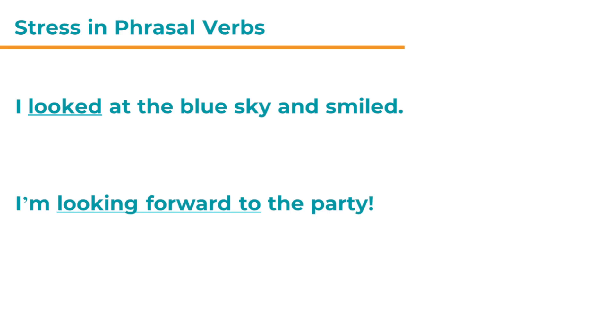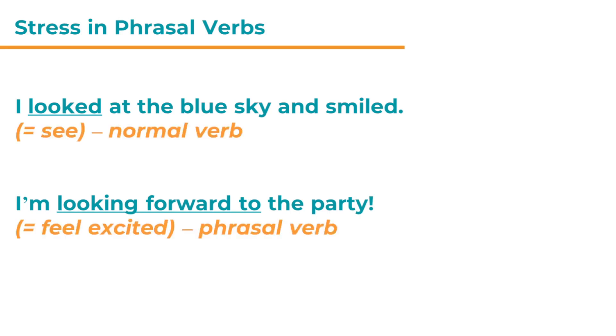Which syllables are stressed in those two sentences? First, what is the meaning of the verb 'look' in both? In the first sentence, 'look' has really got the original meaning — like 'see' — it's the normal verb. But in the second sentence, the verb 'look' combines with 'forward' and 'to' to form a phrasal verb and the meaning changes. Here it means to feel excited about a future event.